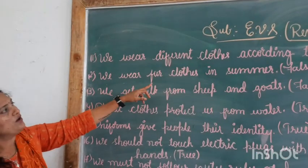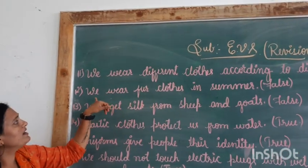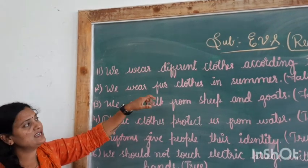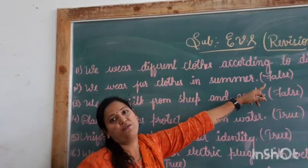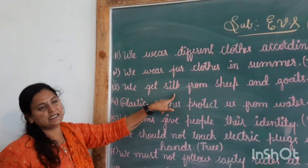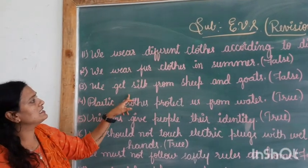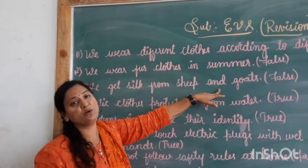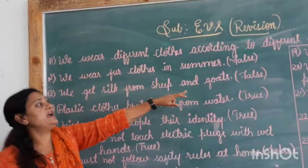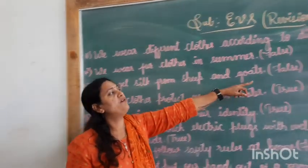Next: we wear fur clothes in summer season. Do we wear fur clothes in summer season, children? No. We wear only cotton clothes in summer season. So, this is false. Next: we get silk from sheep and goats. No, children — we don't get silk from sheep and goats. We get silk from the silkworm. So, this is false.